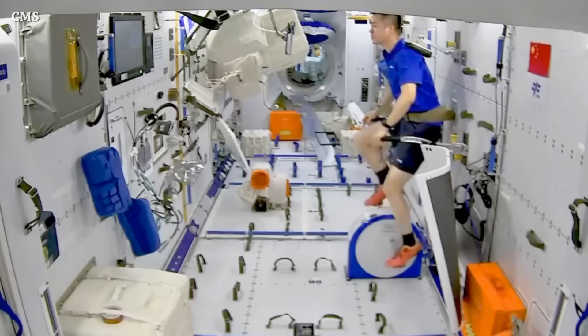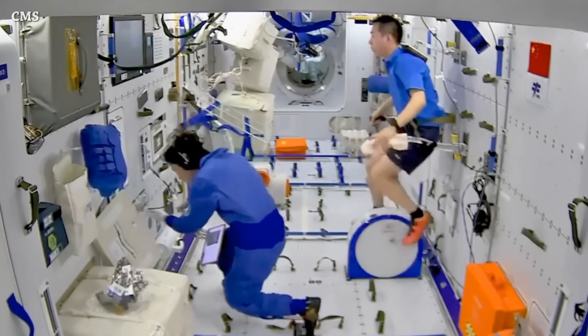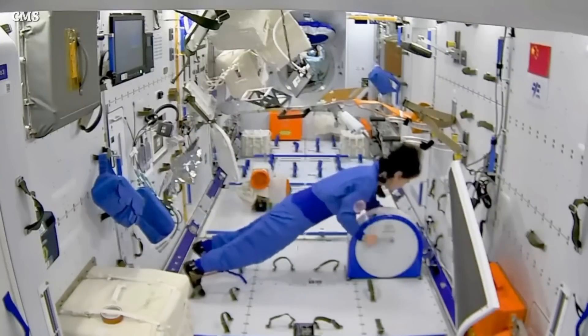At the Tiangong Space Station, inside the new Wentian module, we have video of the taikonauts' daily training. That's it for today — this is the end of this episode, see you tomorrow.